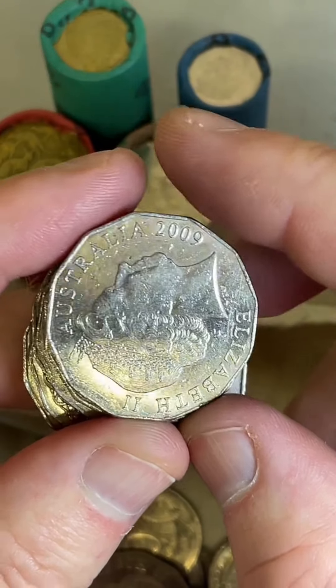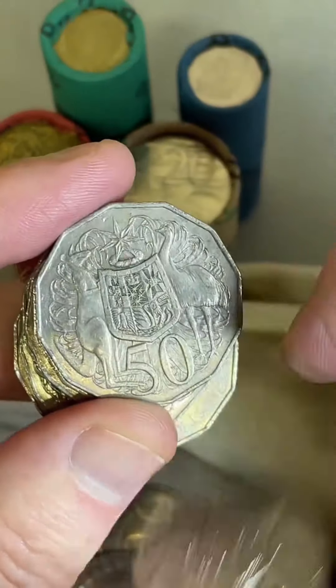I found a shilling — are they worth anything? Shillings are a few dollars. There's a bit of silver in shillings.